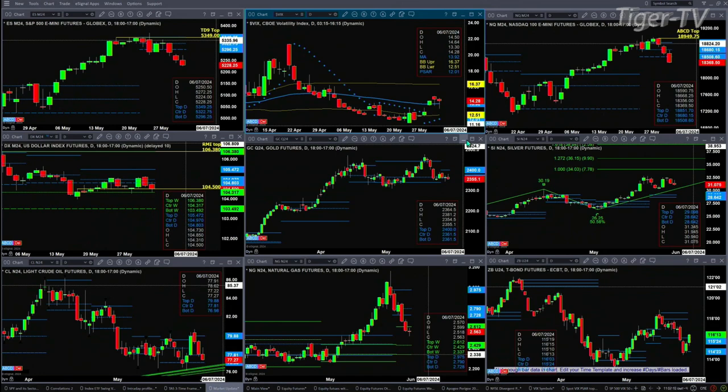Light crude is consolidating inside a new profile that formed yesterday. It is bullish in structure. The support zone is where it's trading right now — that's anywhere between 76.98 and 77.81. 79.88 is resistance, which was tested two days ago, and we know that is a strong resistance level.